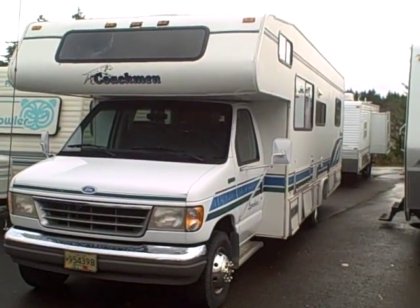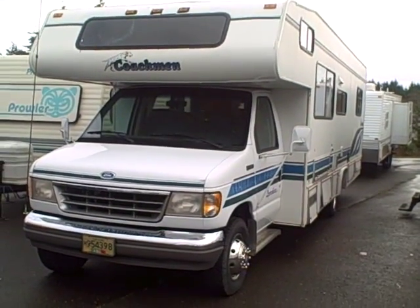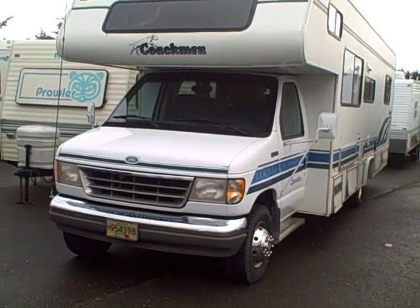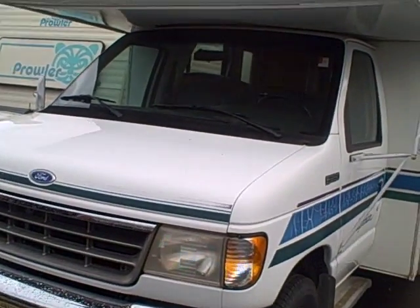Hi, this is Bob with Gibbs RV and today we're looking at a 1995 Coachman Leprechaun 290 Class C Motorhome. Less than 22,000 miles on this coach and it drives like a dream. We're selling as-is, it is a fixer-upper, it's got a few issues.